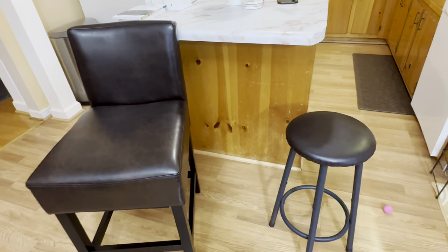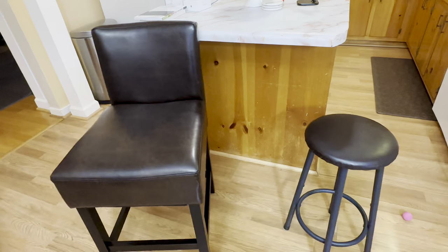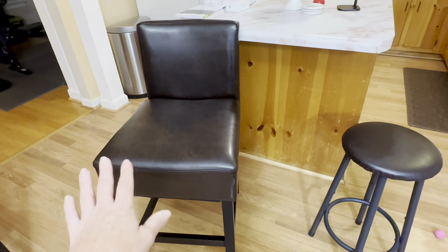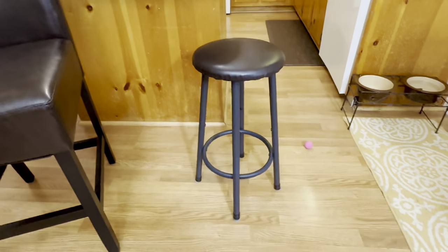Also take into account when you're looking for a stool or a chair how much room you have to fit it. If you have more room you may go for something a little bit bigger like this one here, or if you don't have as much room then maybe a smaller stool would be just right for you.